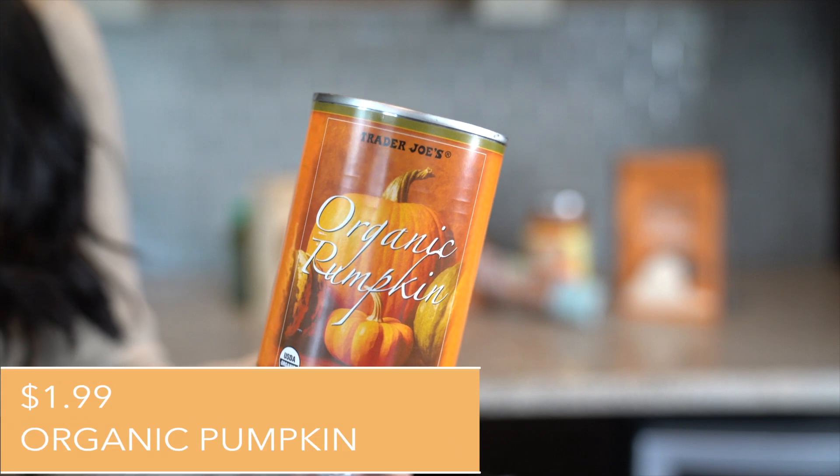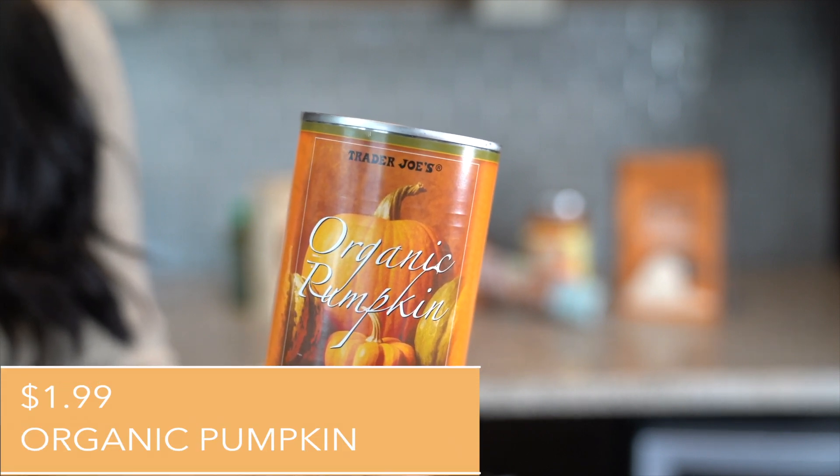If you follow me on Instagram, you see that I do a ton of baking — at minimum five days a week. So I absolutely love this next item: this can of organic pumpkin. The ingredients? Organic pumpkin. What a concept! I use this organic pumpkin puree in homemade waffle recipes, muffin recipes, breakfast cookie recipes, and I even blend it into fall smoothies. This organic pumpkin is so inexpensive and is a really easy, clean staple to have in the pantry.